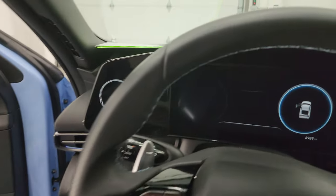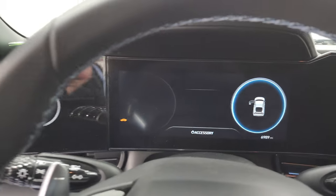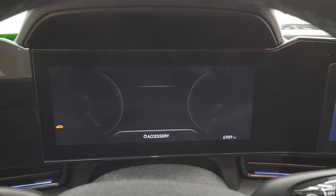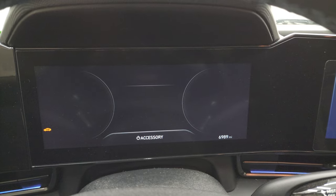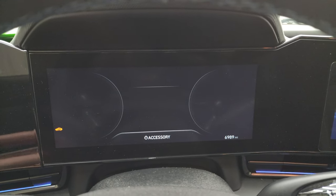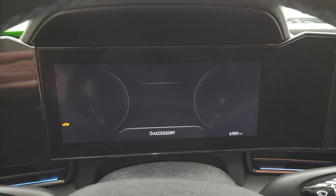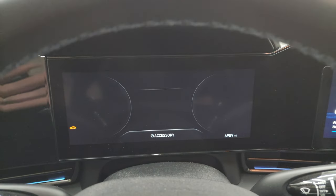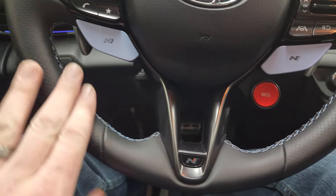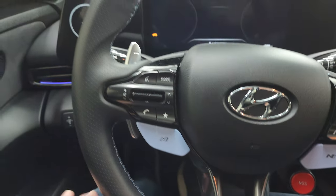Let's hop inside and check out the miles and the radio. This one has 6,989 miles on it. You get a nice big instrument cluster — I'd say it's about a 12-inch cluster — very nice and clean. You get the special steering wheel with the N logo, performance blue stitching and leather, and thumb pads on there as well.